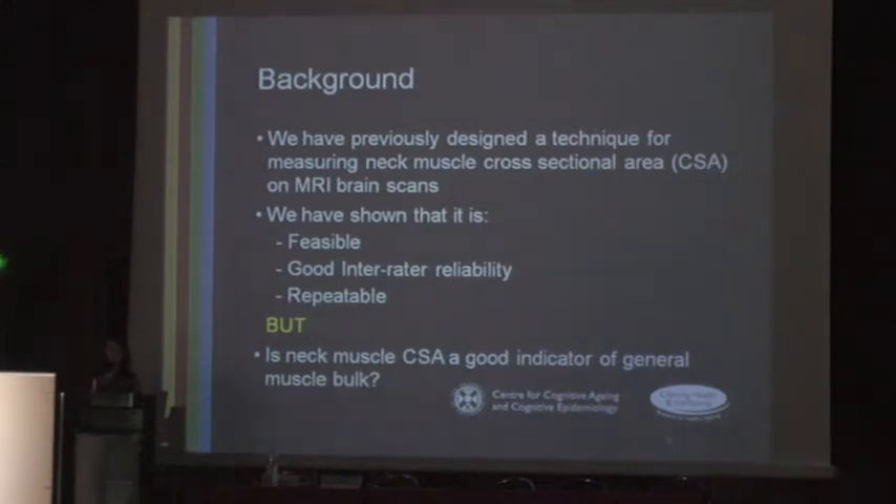I have designed a technique for measuring neck muscle cross-sectional area on MRI brain scans, and I have shown that it is feasible, has good inter-rater reliability and good repeatability. But the measure is of no importance if neck muscle cross-sectional area is not a good indicator of general muscle bulk, as the quadriceps appears to be.